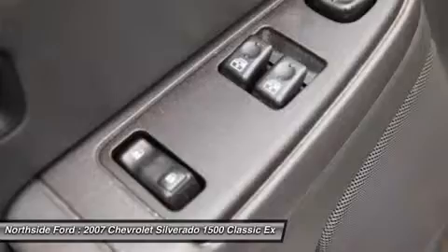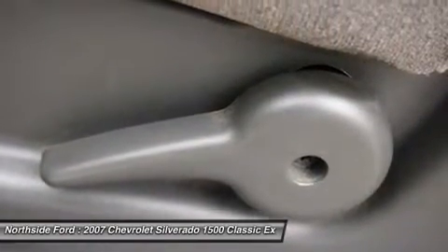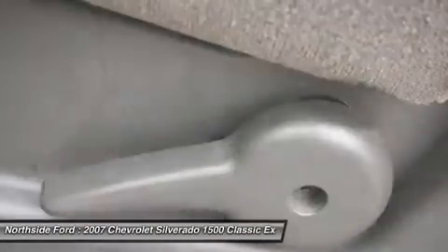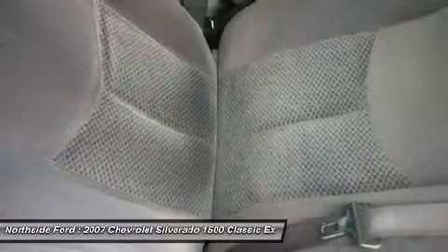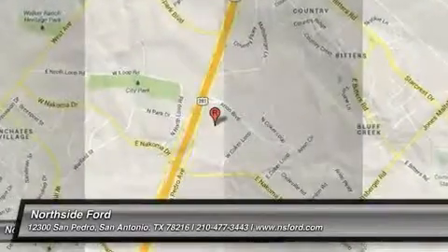Speed Control, Tachometer, Tilt Steering Wheel, Variably Intermittent Wipers, Voltmeter, and Weather Band Radio. J.D. Power named the 2007 Silverado 1500 Classic as the highest ranked in Overall Initial Quality Design in its class.